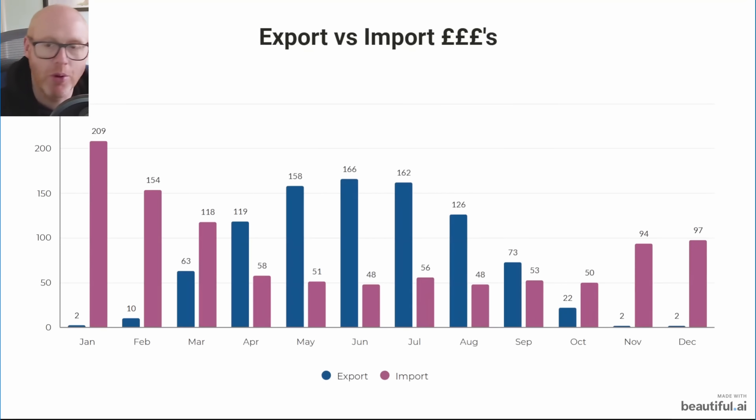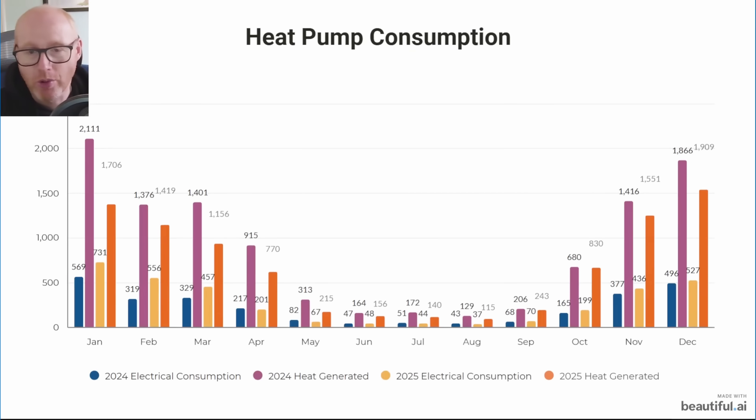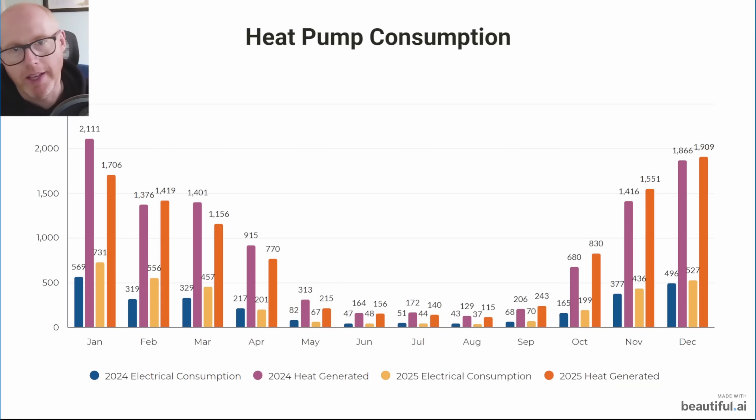This is the heat pump consumption. The small bars are the electrical consumption to power the heat pump; because the heat pump multiplies that by using energy from the outside air, you can see how much total heat it produced. We're using more electricity this year — in some cases considerably more — but we're also producing more, so overall heat pump efficiency is roughly the same.